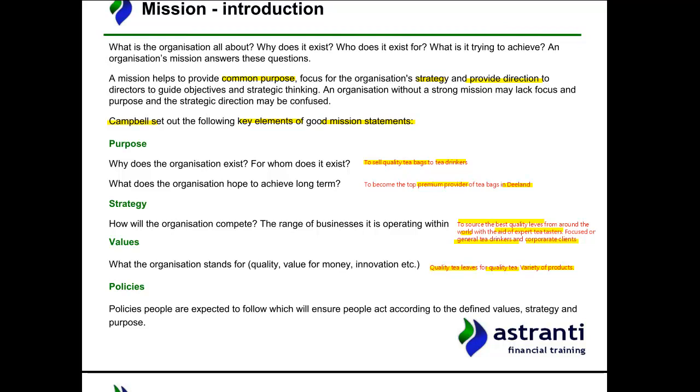They could expand these varieties further. A variety of products is something they should develop across all their different blends, not just black tea, which currently has the most variety. Finally, let's think about policies — the things people are expected to follow to ensure they act according to the defined values, strategy, and purpose.